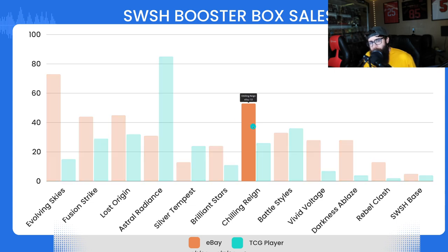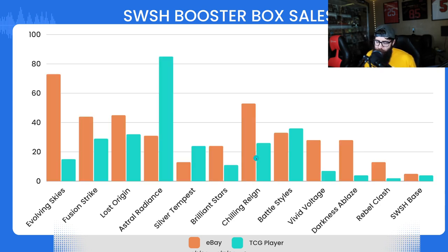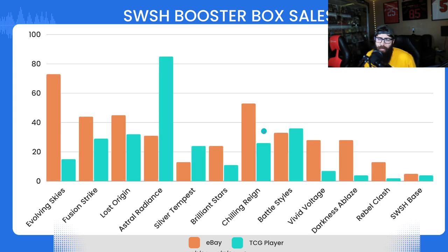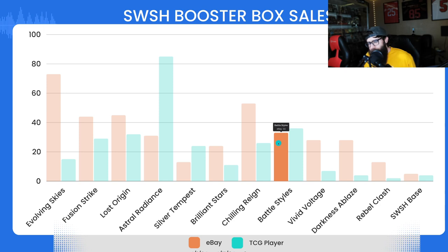Chilling Reign on the other hand — 53 on eBay and 26 on TCG Player. A lot of people are more interested in Chilling Reign, and rightfully so. It's a good set. Most of these Sword and Shield era sets are great.